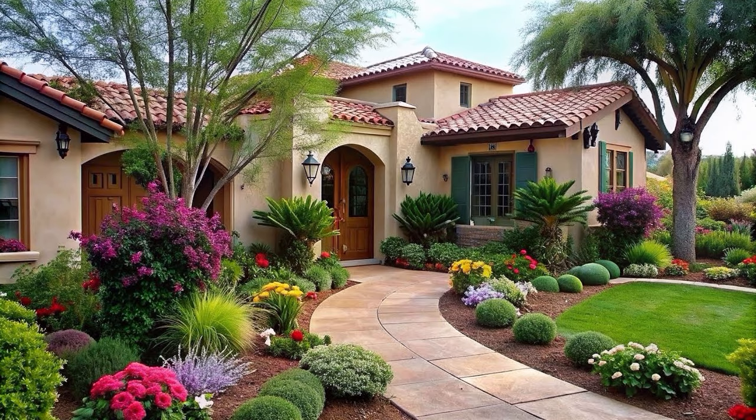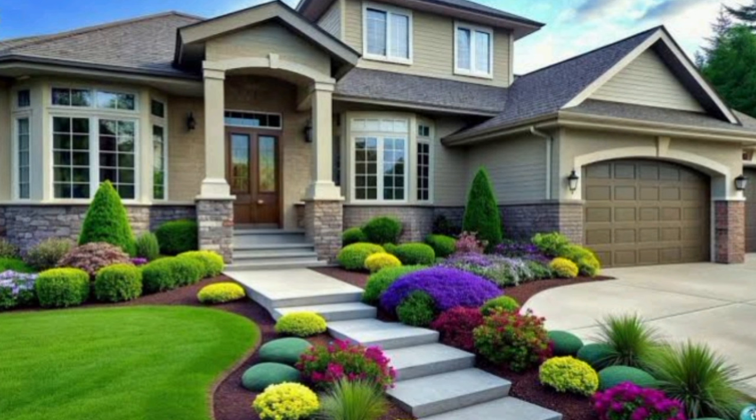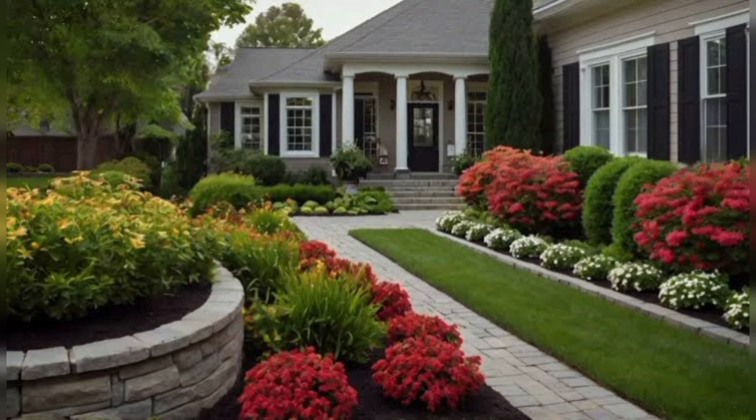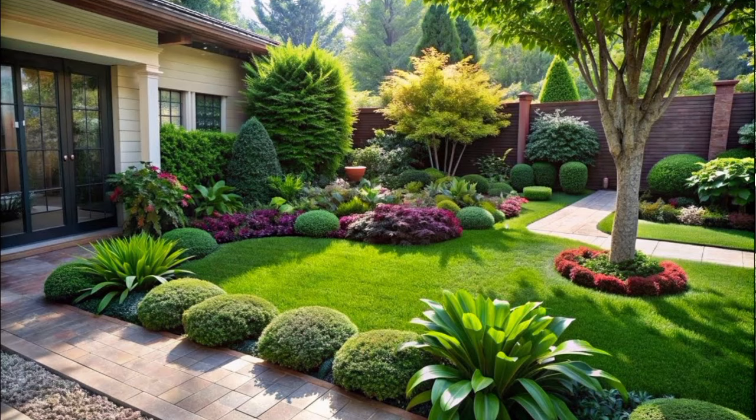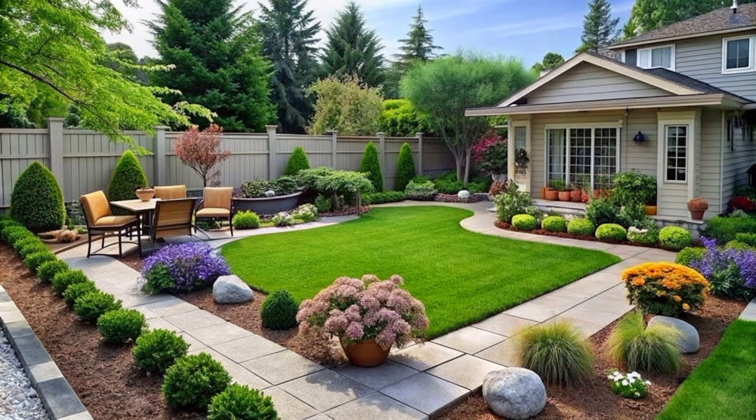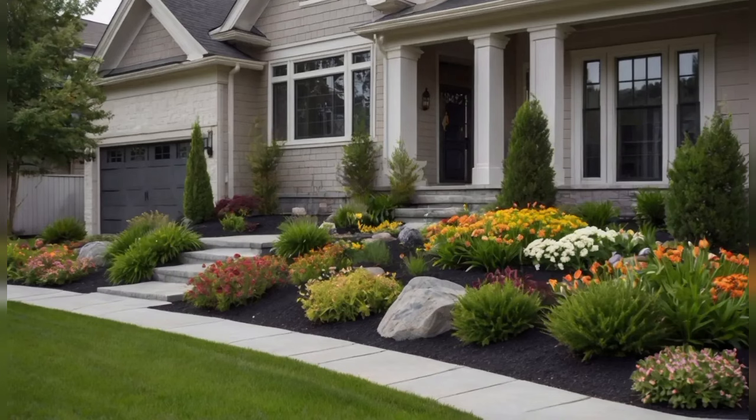Hello everyone, welcome back to Dream Decor channel. Today we will share front yard garden landscaping design ideas and decoration. If you also want such a beautiful garden, stay with us till the end. We can help you in your best choice. More like this — visit our channel for interesting videos and share with your friends. Thanks!